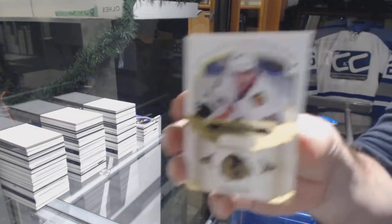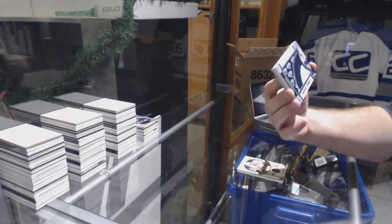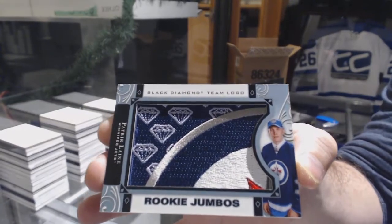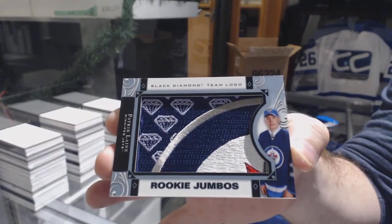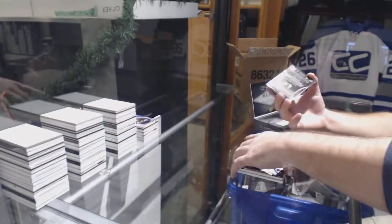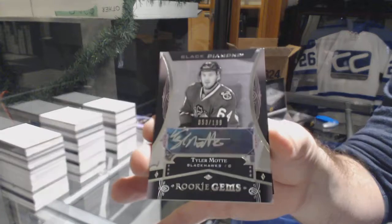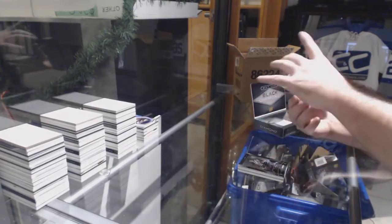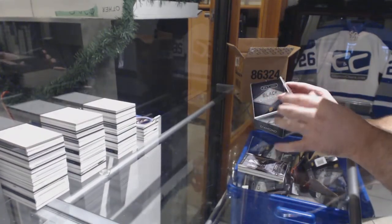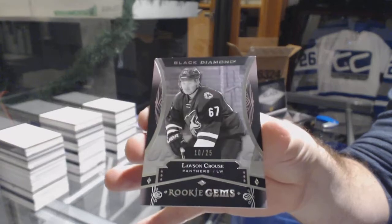For the Chicago Blackhawks, $249, Patrick Kane. For the Winnipeg Jets, Team Logo Jumbos — Patrik Laine. We have a Rookie Gems autograph, numbered to 199 for the Chicago Blackhawks — Tyler Mott. And a Rookie Gems — looks like there's a bit of a scuff on the back — number to 25 for the Coyotes, Lawson Kraus.